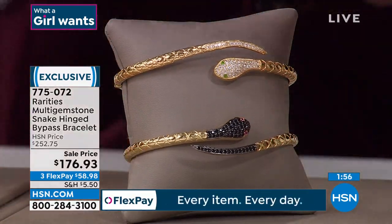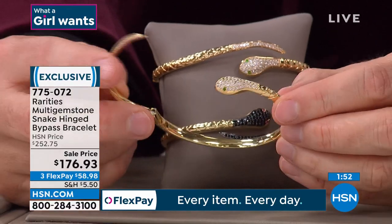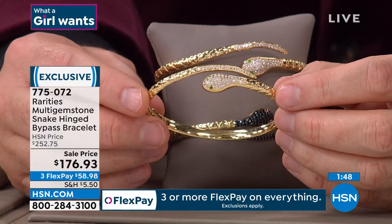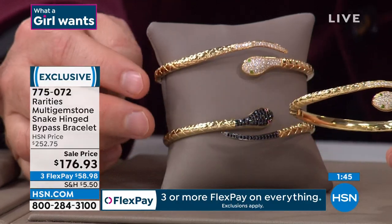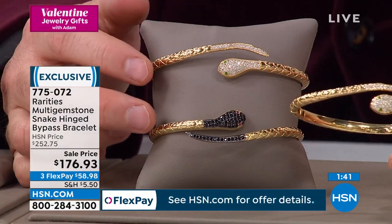This is a bypass design — here's another one to show you. Opens up hinged, easy on, easy off. I was talking to one of our colleagues here, Kelsey, who works with us regularly. She wants both of these, and she was taking selfies of herself wearing both of them, and she loved the way they looked.